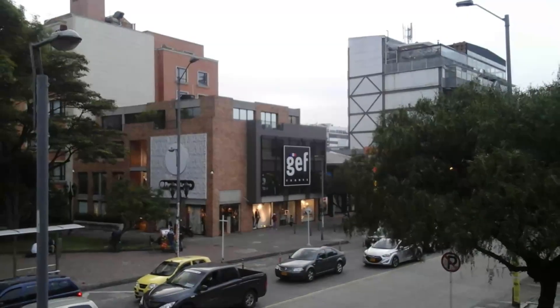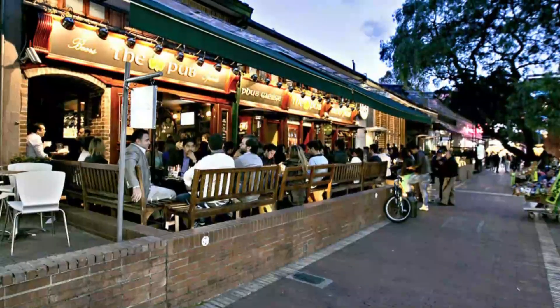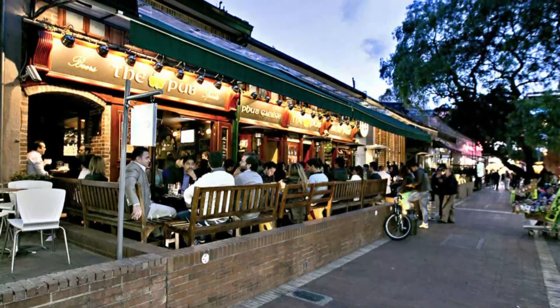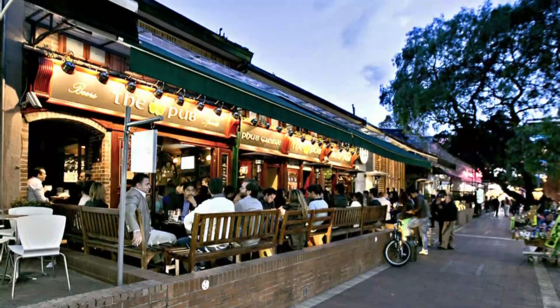Number ten: Zona Rosa. This Bogotá neighborhood is upscale, trendy, and known for its nightlife. It's also a good place to base yourself if you're not too fussed about being located next to all the touristy stuff in town. It's home to tons of restaurants, boutiques, malls, and bars, and the very nice Parque 93, which is surrounded by shops and even more places to eat.